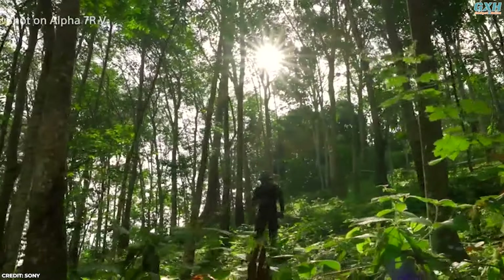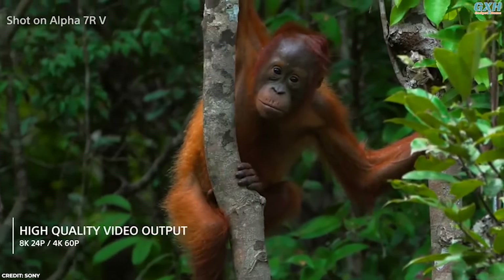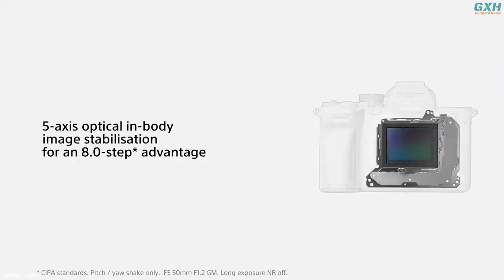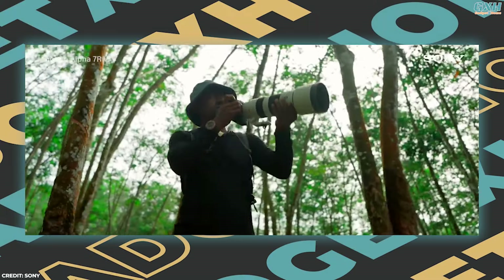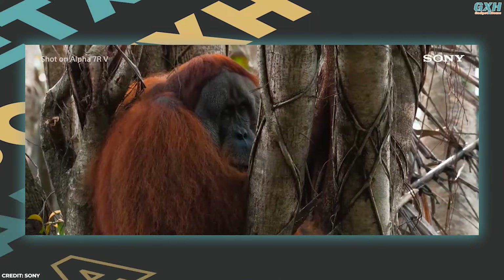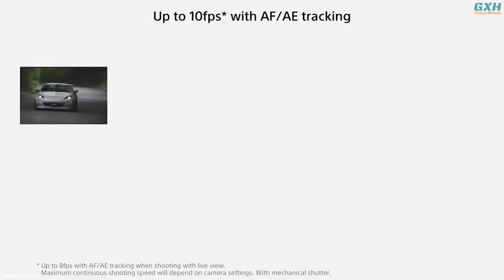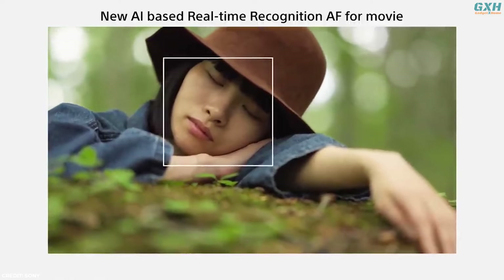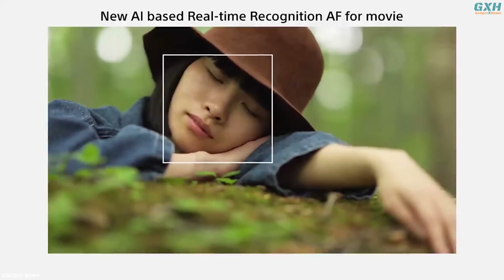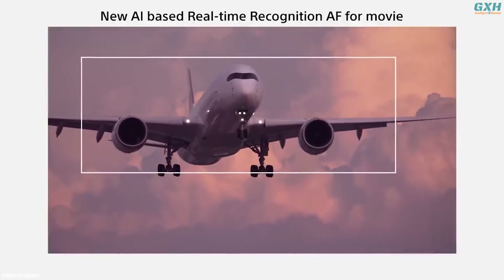Videographers aren't left behind — the camera supports 8K video recording at 24/25fps and 4K recording at up to 60fps. The A7R5's upgraded in-body image stabilization offers 8 stops of shake compensation using a refined 5-axis system with a high-performance gyro sensor and optimized algorithm. Its continuous shooting capability reaches up to 10 frames per second, and real-time tracking benefits from AI-based subject recognition, making it particularly well-suited to sports and action photography.